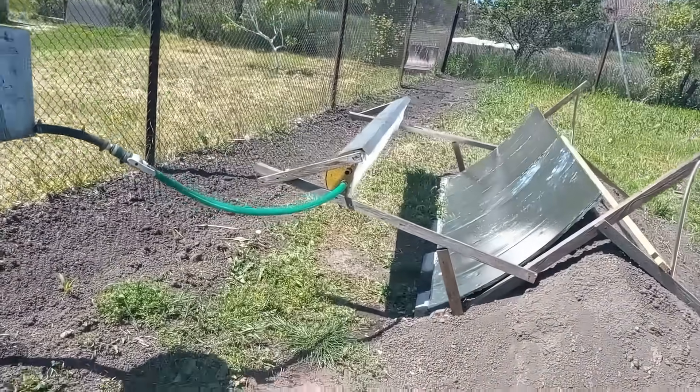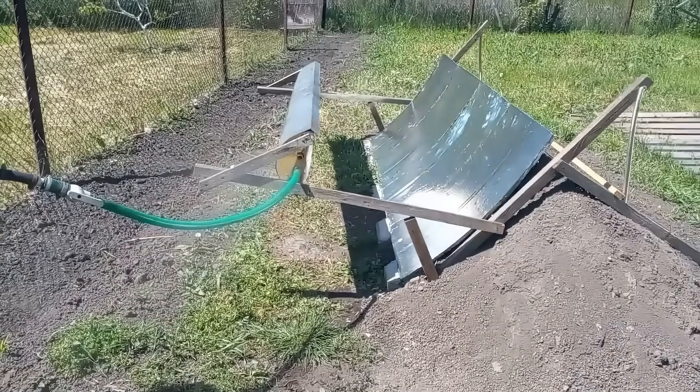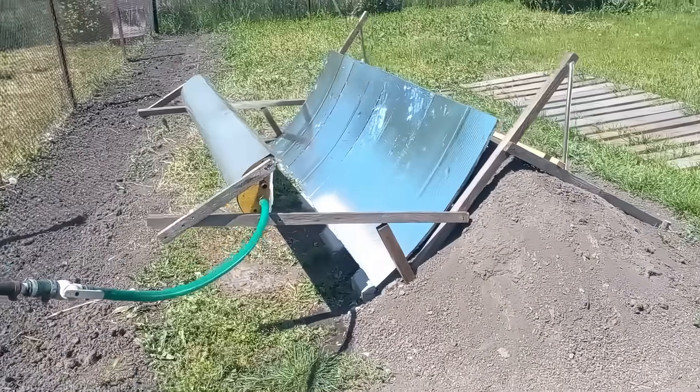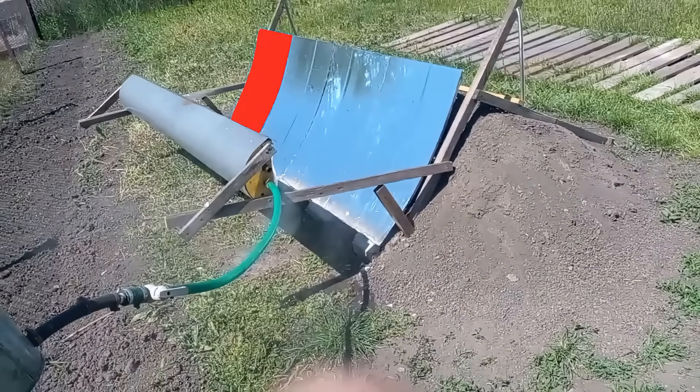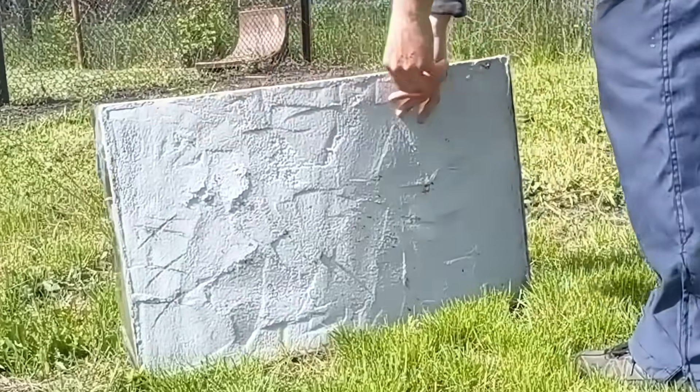This is one of my experiments. These mirrors focus solar radiation here, where the radiation creates high temperatures to generate steam. Now I will show you one of these four mirrors, and you can see that this surface is concrete.